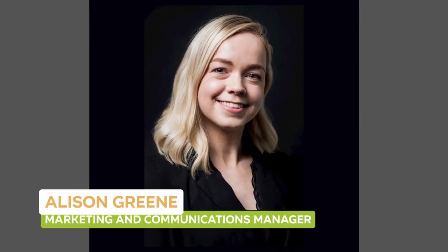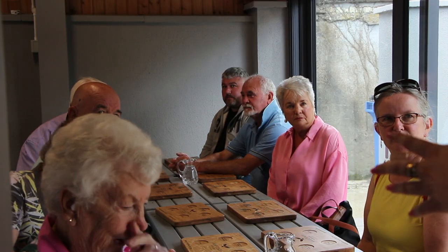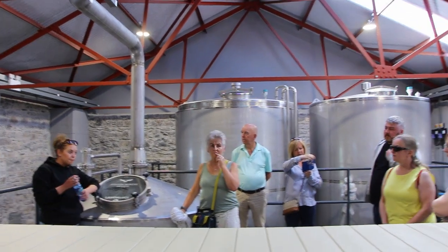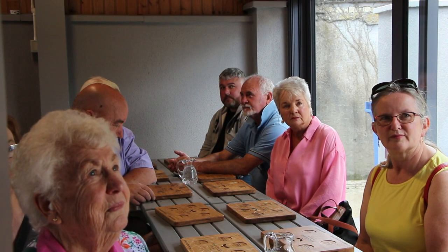Welcome to Hasford Distillery. I'm Alison Green, I look after marketing and communications. We are part of the first cohort of people to see the mill as it is now, almost completed. So this is our practice run — it will be open in July for tourists.